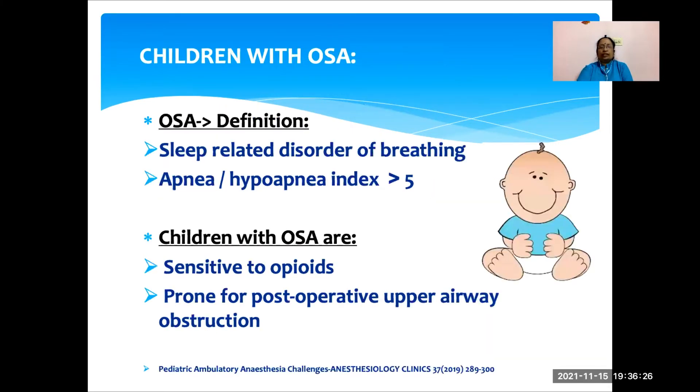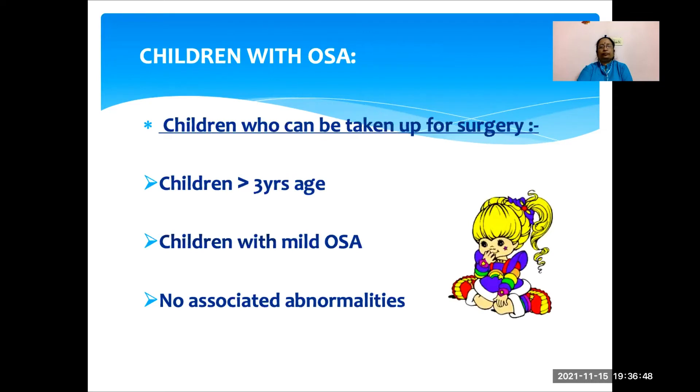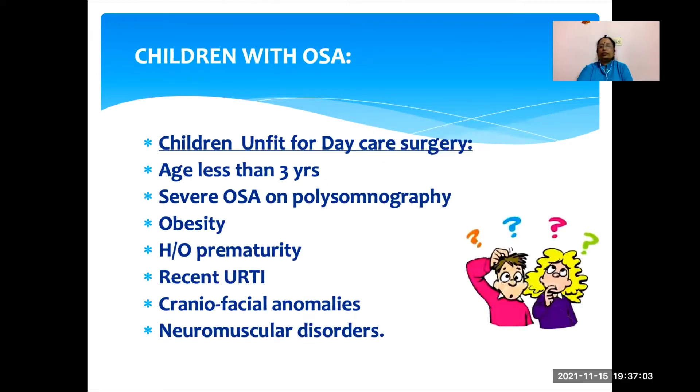Coming to children with OSA — obstructive sleep apnea is a sleep-related disorder of breathing. If the apnea-hypopnea index is more than 5, the child will have obstructive sleep apnea. Children with OSA are sensitive to opioids and are more prone for postoperative upper respiratory tract obstruction. If the child is more than 3 years of age, OSA is mild, and there is no associated abnormality, that child can be taken up for daycare surgery. If the child is less than 3 years, OSA is severe as diagnosed on polysomnography, or there is associated obesity, history of prematurity, recent URTI, craniofacial abnormalities, or neuromuscular disorders, these children are unfit for daycare surgery.